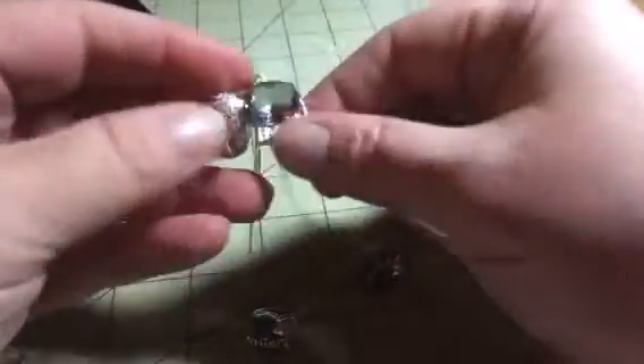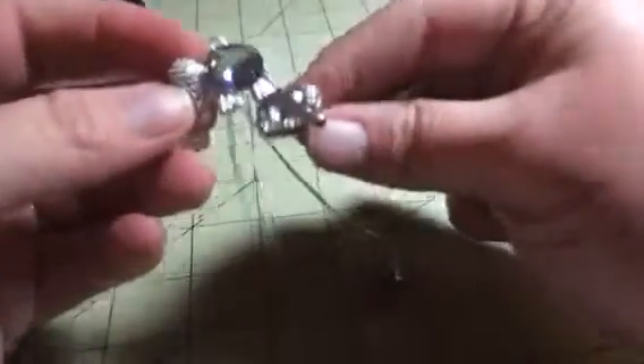Hey everybody, it's Bethany and I am reviewing this great little elephant set of jewelry. You get the necklace and the earrings that match. It's a cute little elephant, silver chain and the earrings just clip open and shut.